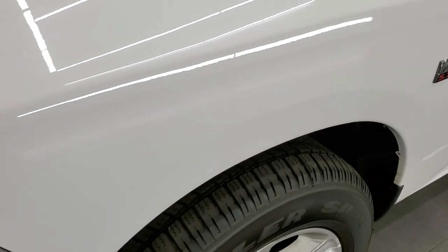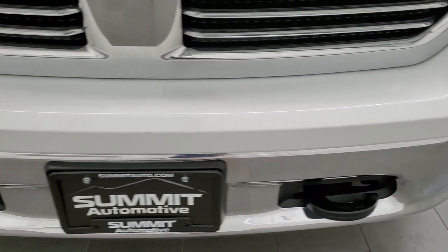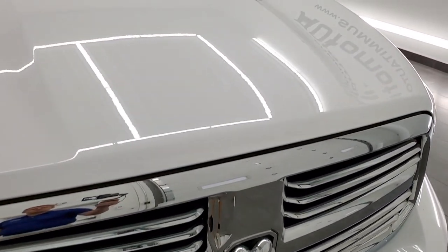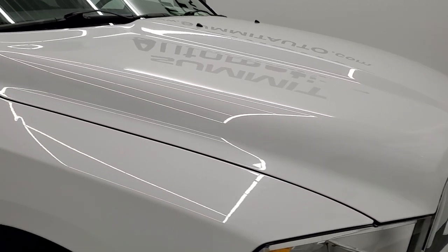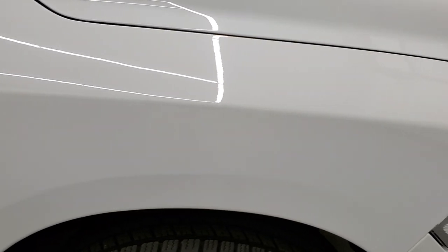Front fender is in excellent condition — no dents or dings. Headlight lenses are nice and clear and the front bumper is in really nice condition as well, no major dents or dings. You get the chrome trimmed grill and the hood is in pretty nice shape. Passenger side front fender also has no dents or dings.